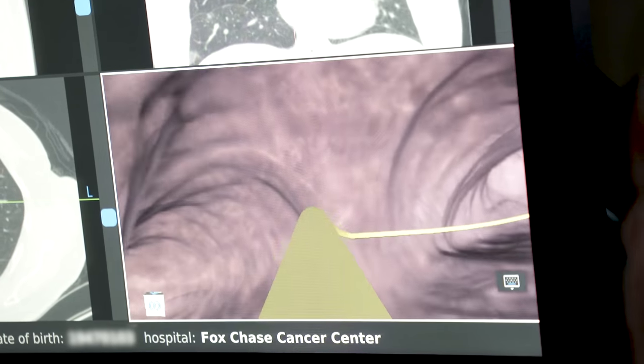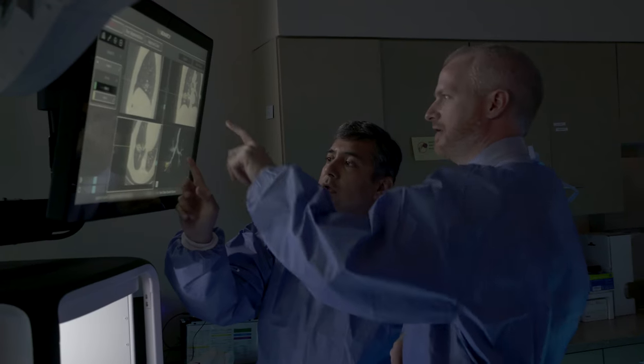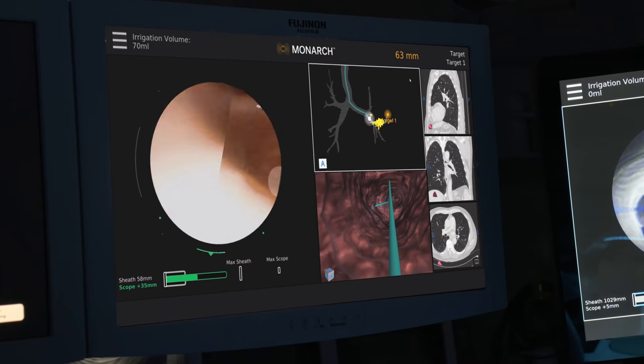We've done hundreds of these cases over the past couple of years, and doing it in a high-volume center with a team that has been drilled on these procedures — that's where the consistency comes from and that's where we get great success. Instead of holding a scope with your hand, you're now using a remote controller to drive a scope down a patient's airways.